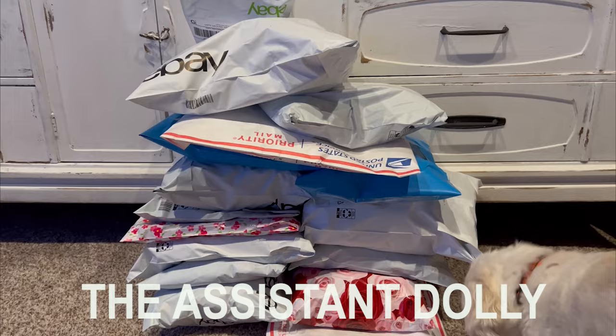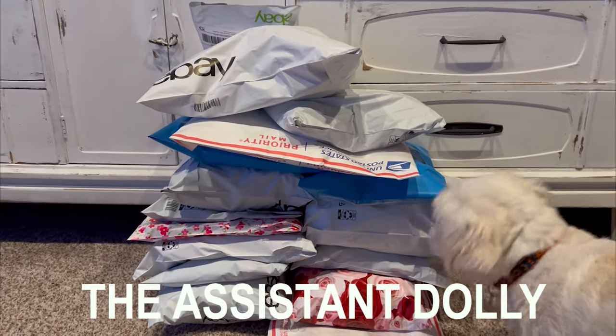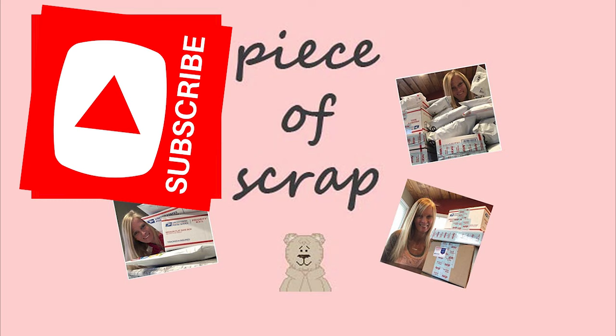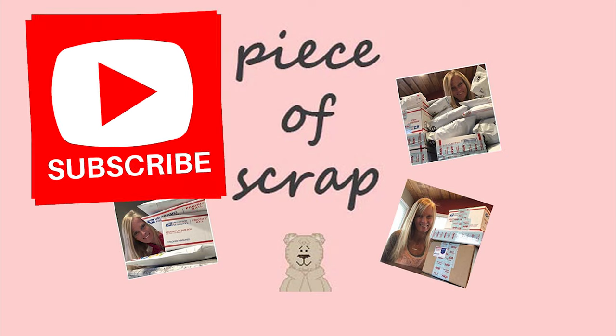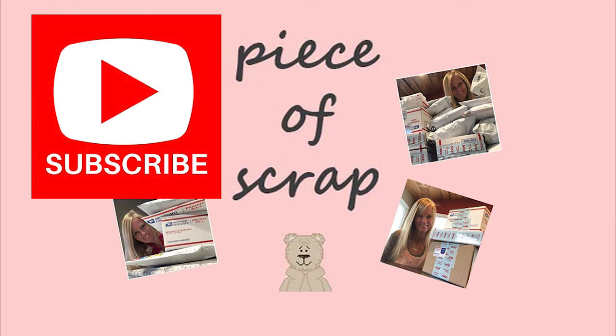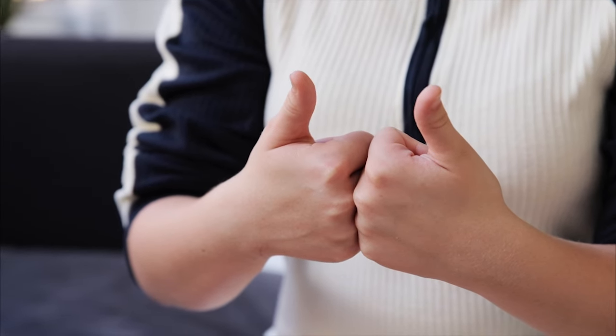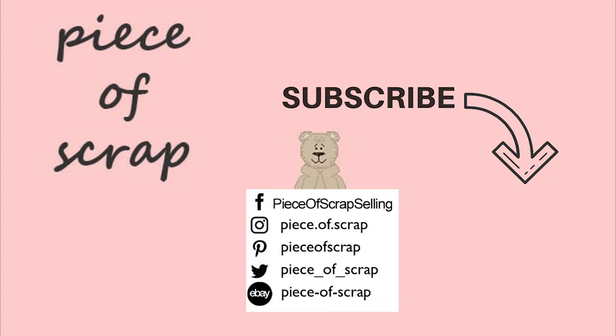This is our assistant Dolly — she likes to inspect the packages before I send them to the post office. If you've enjoyed this video or learned something new today, pound that like button. It really helps my channel and tells me I'm creating great content. I'm Zandra, Pieceofscrap on YouTube — subscribe for more What's Sold on eBay.